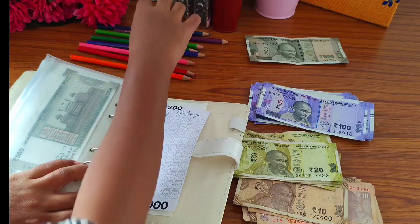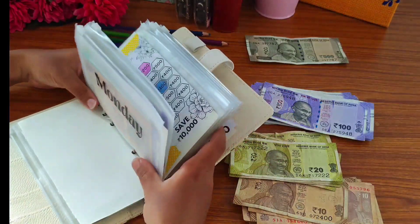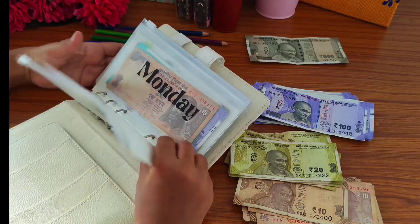Moving on to the next challenge, which is the 26-week challenge. This week I am adding 760 rupees, so I'm going to take one 500 rupee note.